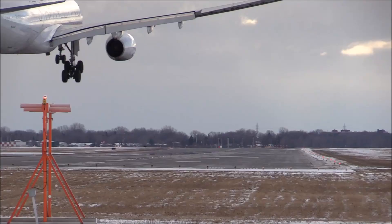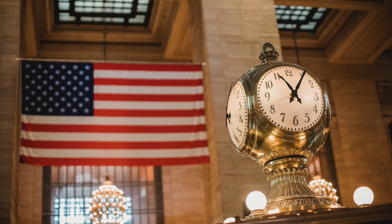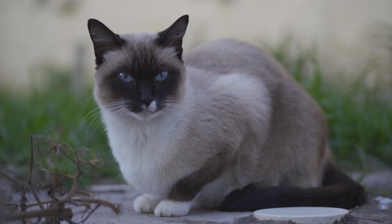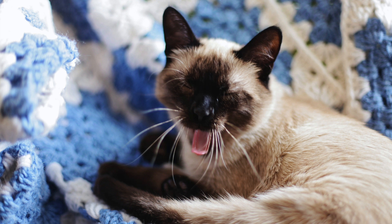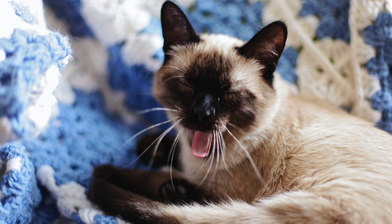Number 7: The first Siamese to come to America became a first cat. In 1879, a female Siamese was gifted to President Rutherford B. Hayes' wife. David Sickles, a US diplomat serving in Thailand, gave the Siamese to Mrs. Hayes because she loved cats. In the letter to Mrs. Hayes he wrote, 'I have taken the liberty of forwarding you one of the most finest specimens of Siamese cats that I have been able to procure in this country.' The cat was named Siam, and is believed to be the first Siamese cat ever brought to the United States — meaning the first Siamese was also a first cat of the United States. Talk about a lot of firsts.